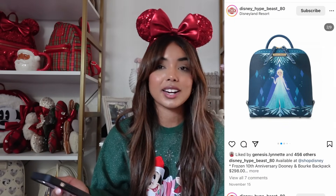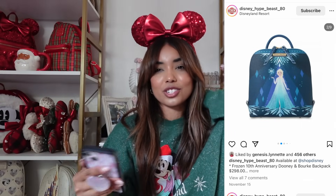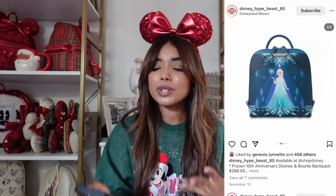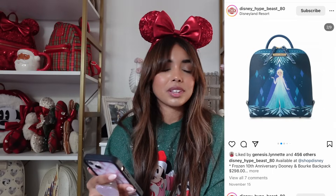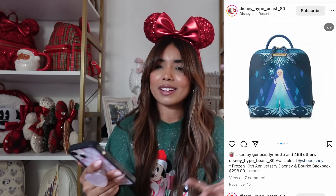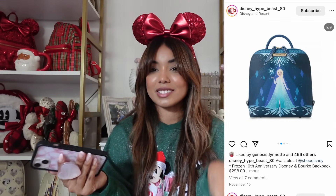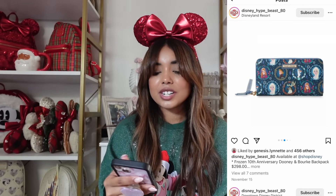Next we have a Dooney & Bourke Frozen collection. I'm not a big Dooney & Bourke person and have never purchased anything from them. I don't like the shape of this bag — it's just not a style I would get in a backpack. Elsa is beautiful and I'm a big Elsa stan, but nothing about this bag is speaking to me and it's also $300, so I'd personally skip over it. There is a wallet though that I think is really cute — it has Elsa, Anna, Kristoff, Olaf, and Sven.